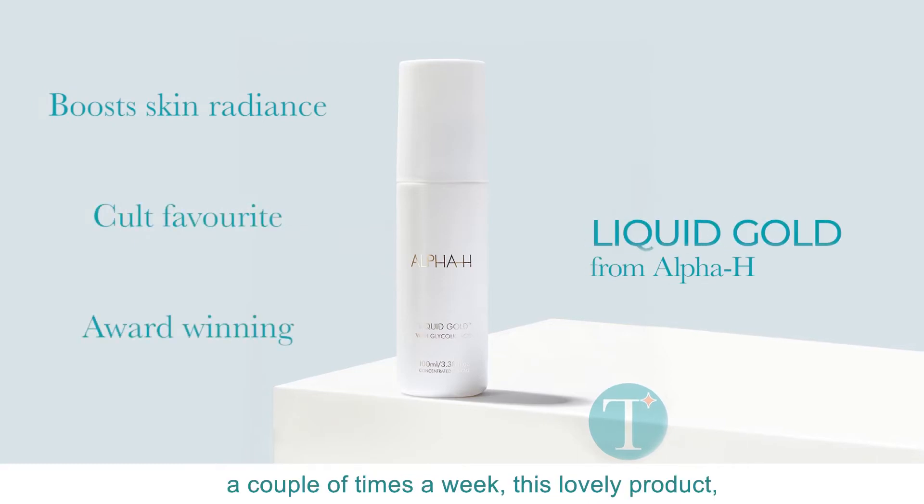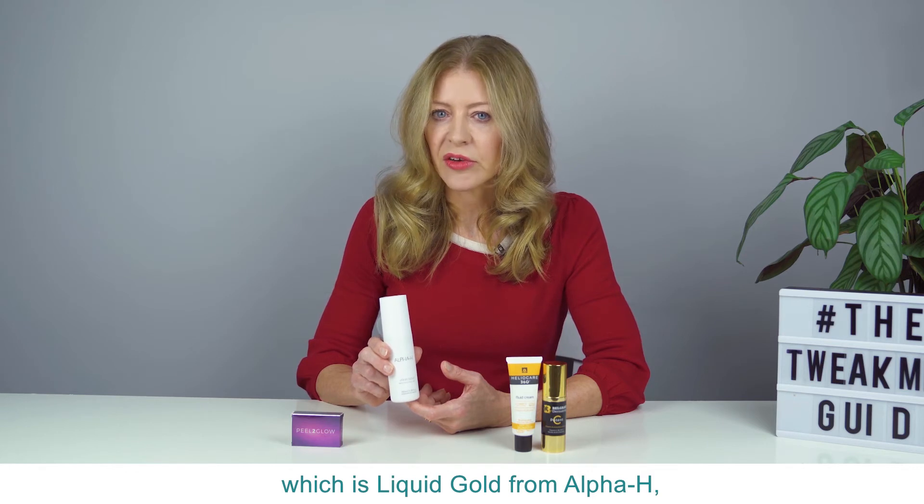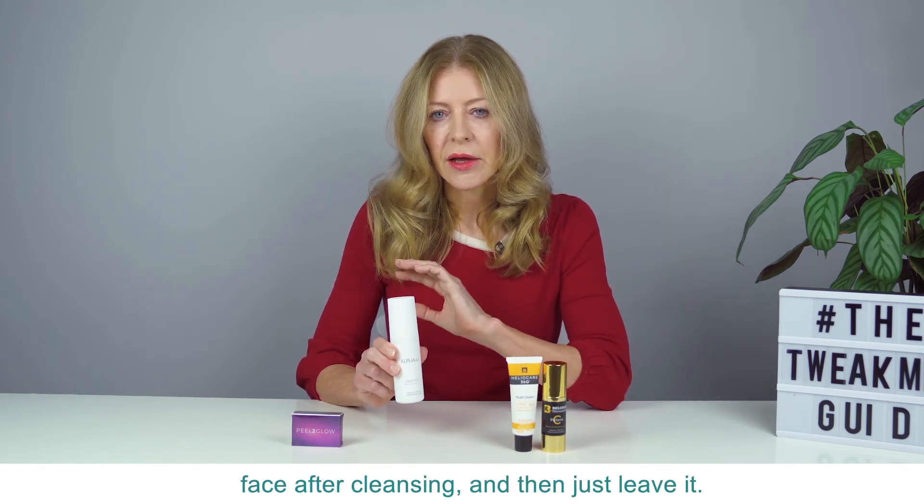And then in the evening a couple of times a week, this lovely product which is Liquid Gold from Alpha H — something you can use to wipe over your face after cleansing and then just leave it.